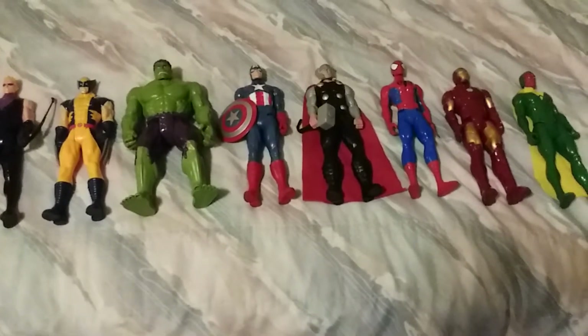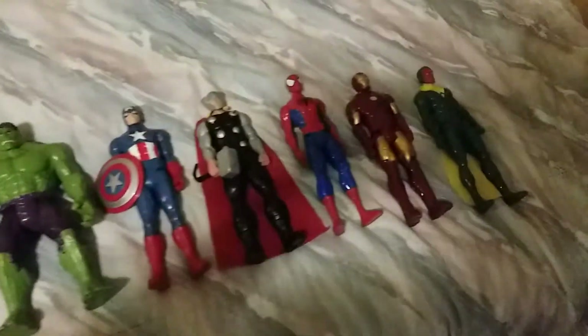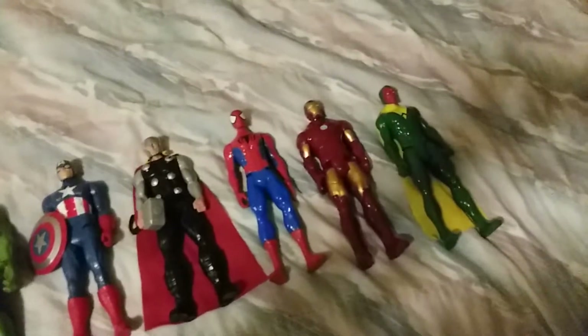These are from Hasbro's Titan Heroes series. Here's Hawkeye, Wolverine, Hulk, Captain America, Thor, Spider-Man, Iron Man, and Hulk.